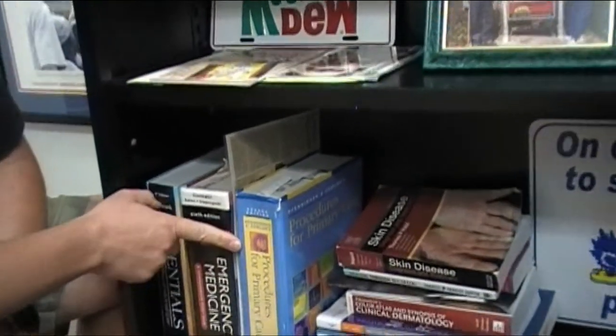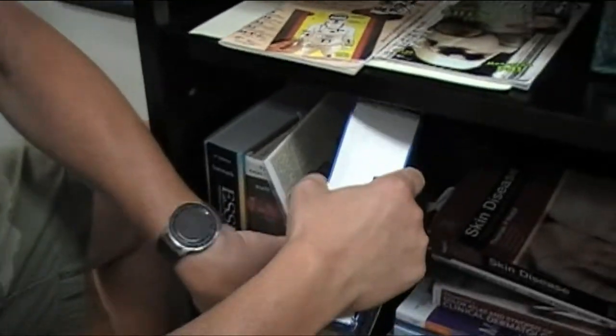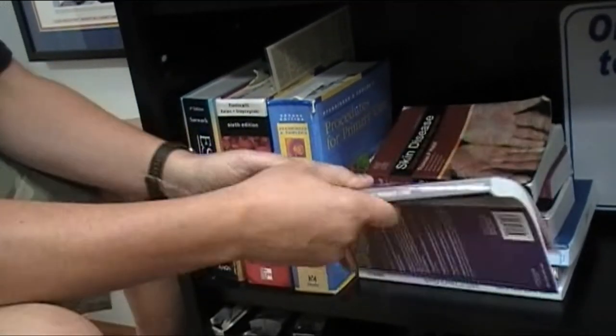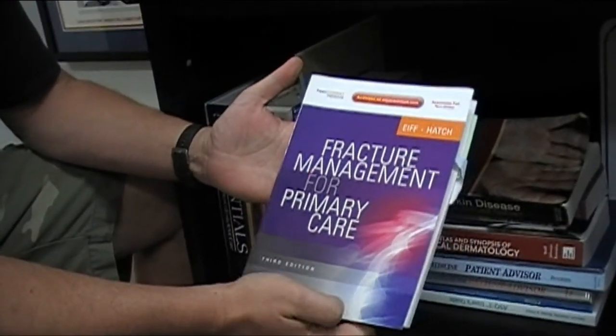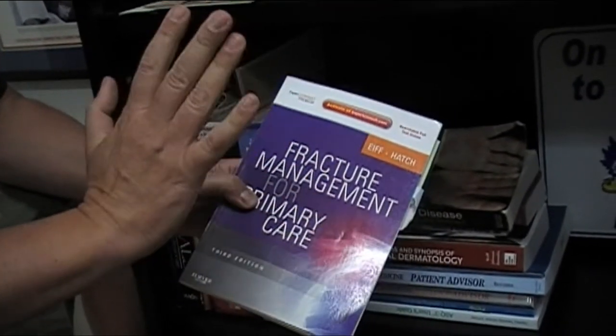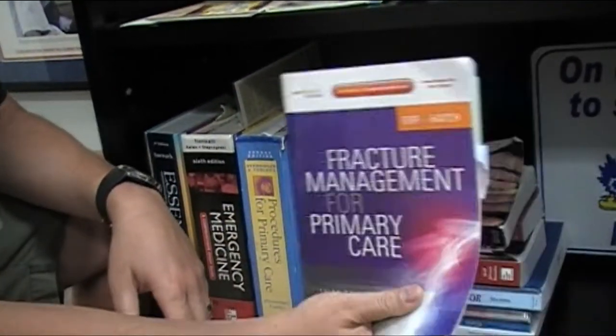I'll quickly show you some of my books during our practice tour. One you'll use a lot if you're getting into procedures is Pfenninger and Fowler's Procedures for Primary Care — this book gets a lot of use, and mine is actually autographed by Dr. Pfenninger himself. Another one you'll find yourself using all the time if you get into orthopedics is Fracture Management for Primary Care — the Eiff and Hatch book. This is actually my second copy; I literally wore out the first one and had to buy a new copy.